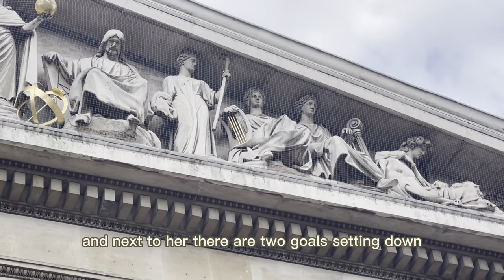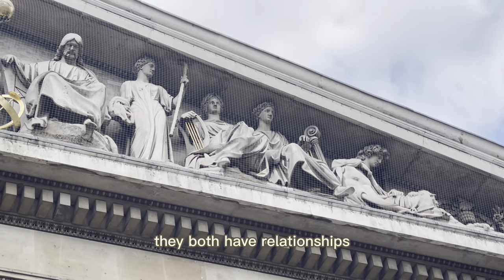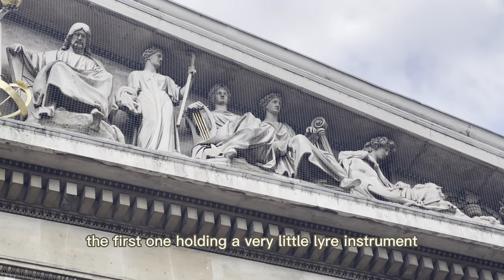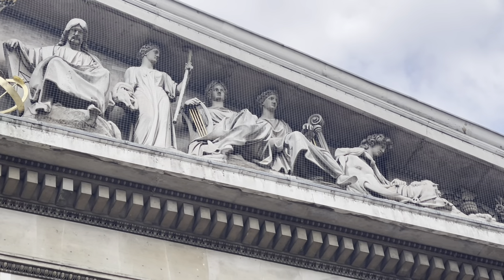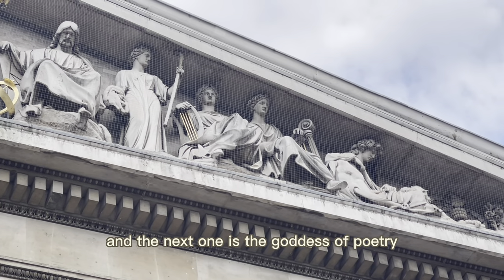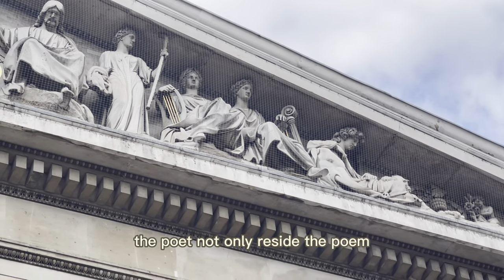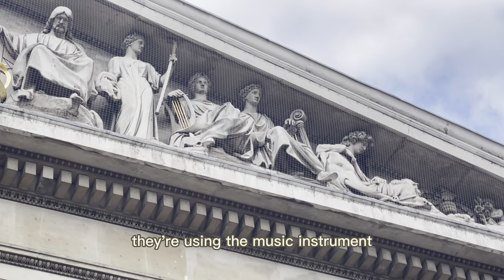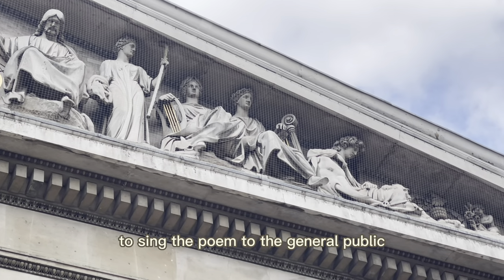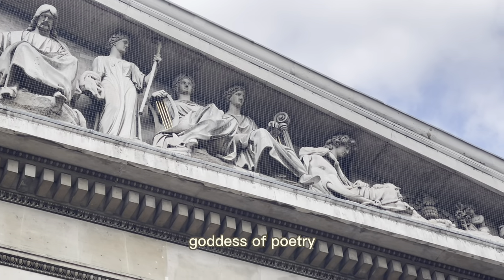Next to her, there are two goddesses sitting down, both with a relationship to musical instruments. The first one is holding a small instrument — she is the goddess of music — and the next one is the goddess of poetry. In the old times, the poet not only recited the poem but used a musical instrument to sing the poem to the general public, which is why she represents the goddess of poetry.